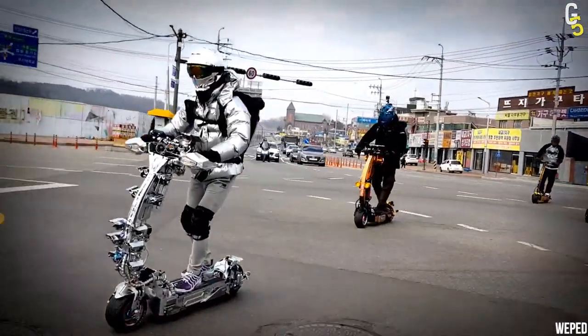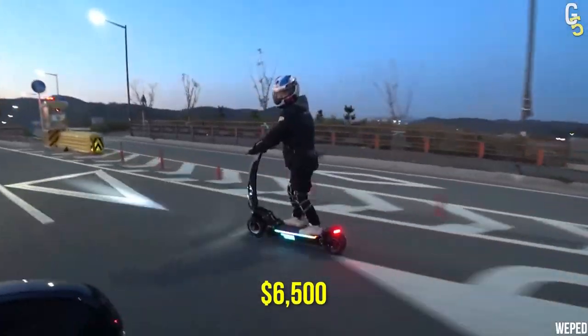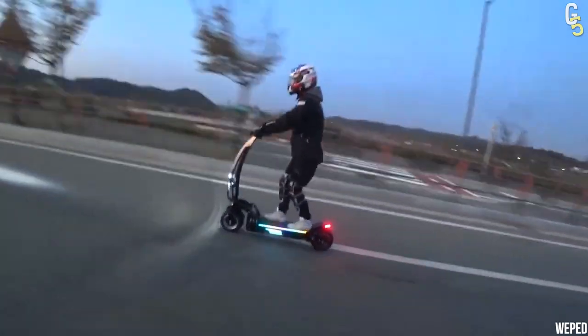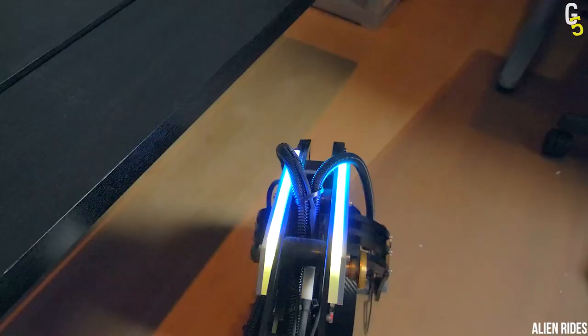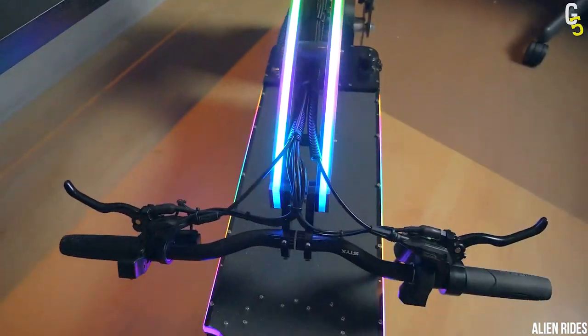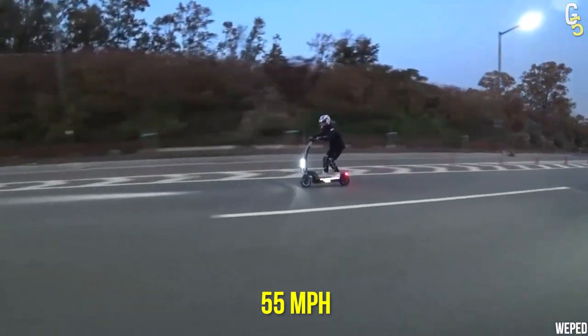When it comes to the ideal combination of power, stability, and long range, the Weped SS stands to thrive as the pinnacle of quality. For $6,500, you'll get a fast scooter with a futuristic look, including glowing LEDs all around its body. You'll definitely love its hydraulic brakes, especially if you don't want to get injured while reaching that thrilling top speed of 55 miles per hour.